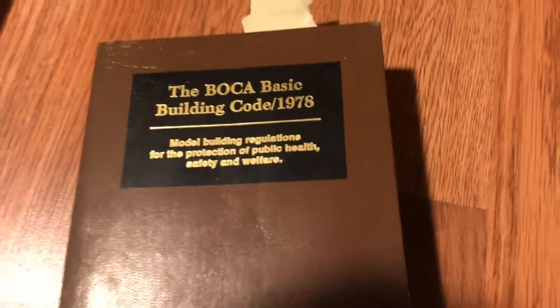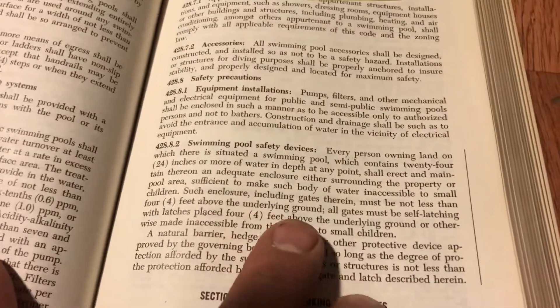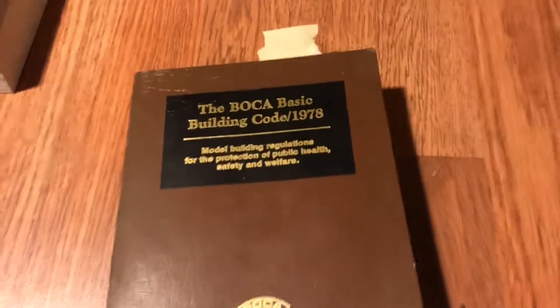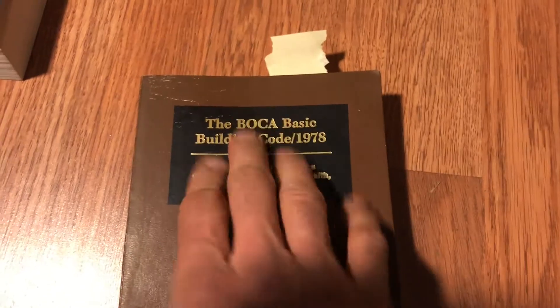That kind of correlates — maybe that's what brought it over to the CABO Code. Then I went to my BOCA collection. My oldest BOCA is a 1978, and sure enough, in my oldest BOCA I do find a section on swimming pool safety devices. Right here we talk about gates and trying to inhibit a child from drowning. So at least we know that by 1978, BOCA had addressed these security barriers.